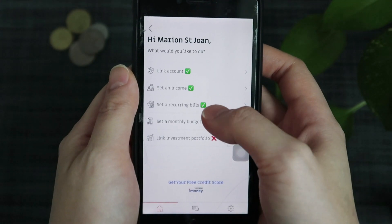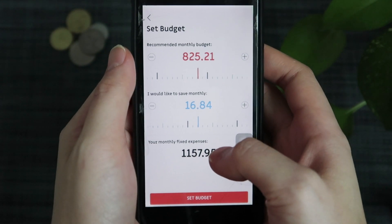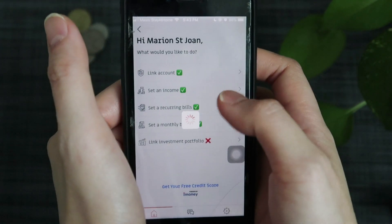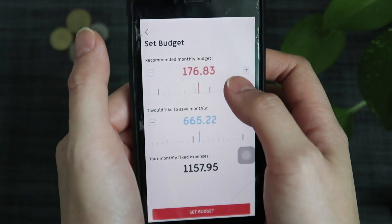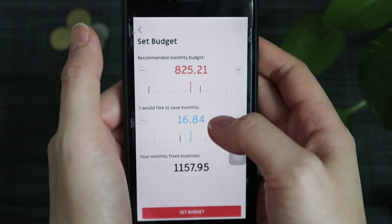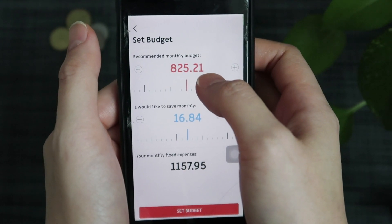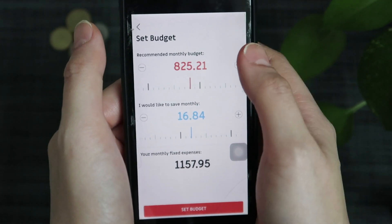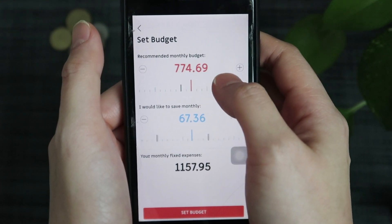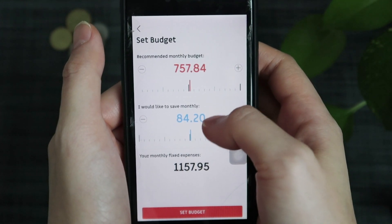For the fourth one: set a monthly budget. As you can see, your monthly fixed expenses is 1157, and this number came from your recurring bills. How do they get the maximum number of 825? Basically your income that you set is minus this amount. So this is the maximum monthly budget you can set. If your income is 3000 and you deduct by this, it will come to a higher number. You can set a monthly budget — say 757 — and your monthly saving would be 84.20.